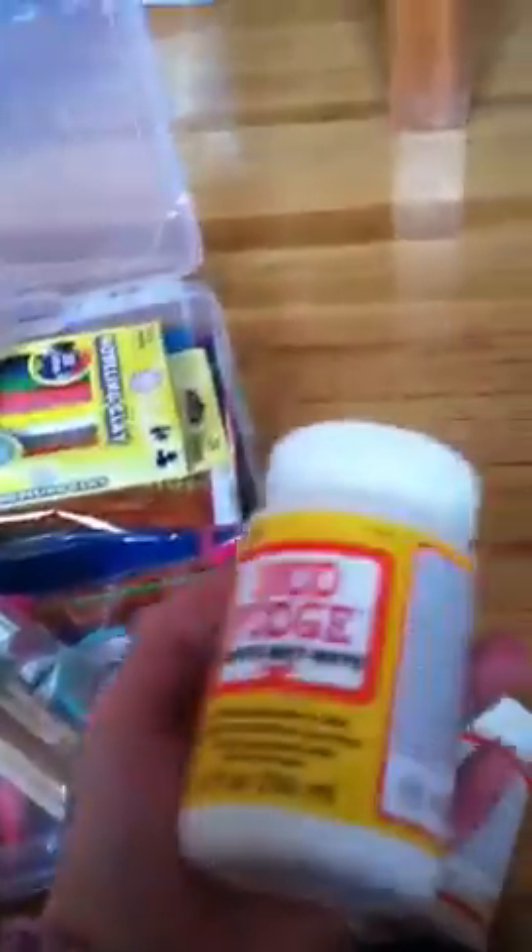I have gloss mod podge and matte mod podge. I also got animal print pipe cleaners, tulip craft paint, and 75 jumbo popsicle sticks.